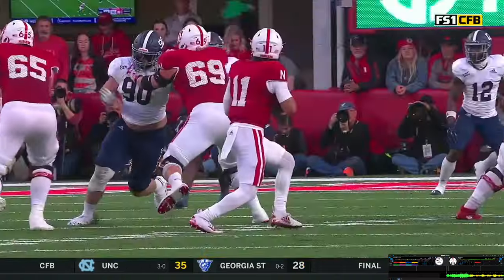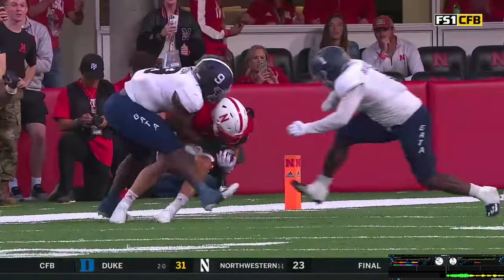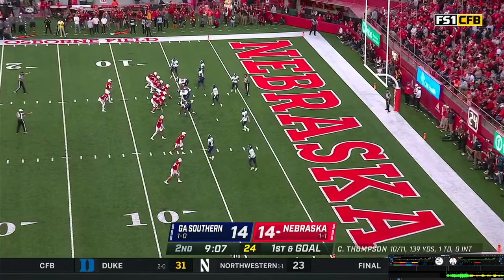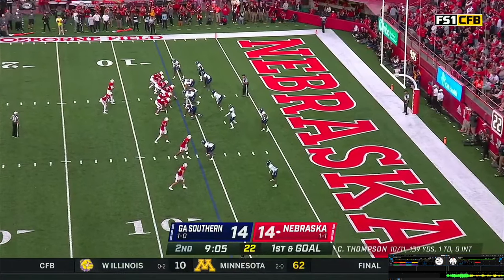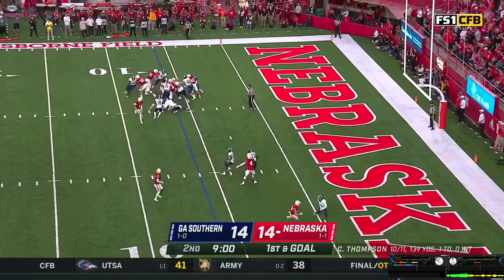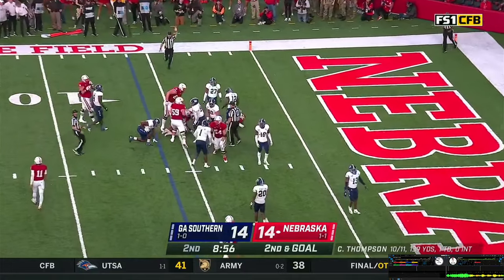That was a good route — he came out of that break and the ball was on top of him. Good throw from Casey Thompson. Huskers in the red zone. Shotgun look, trips to the nearside. Hand off to Grant off the left side — at a five man, stopped back at the four or five-yard line.